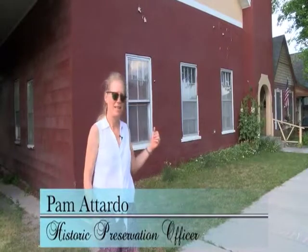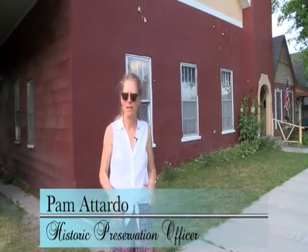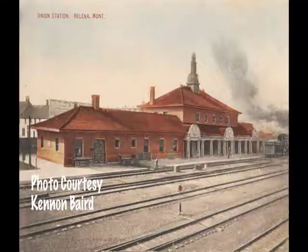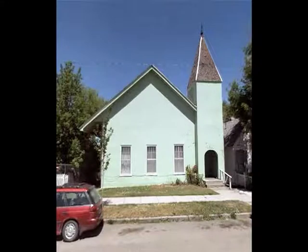Behind me is the first, the original Northern Pacific Railroad Depot. It was built in 1885, but it wasn't located here originally. Originally it was located right where the railroad tracks are, a little bit northwest of where the current Sixth Ward Depot is now that Montana Rail Link is in. So when the new depot was built, this building was moved over here onto Lindale.